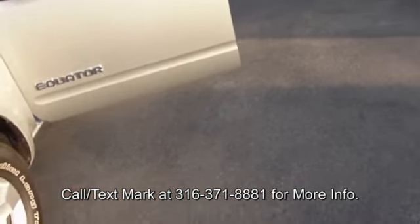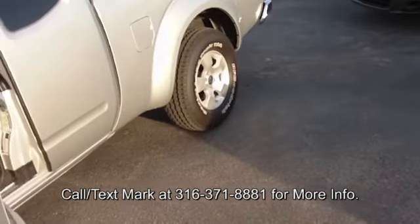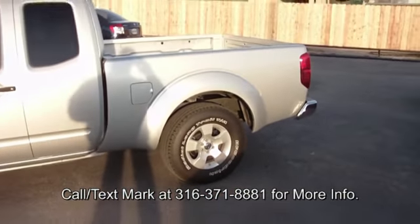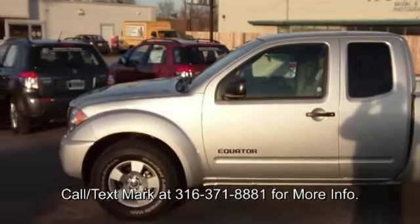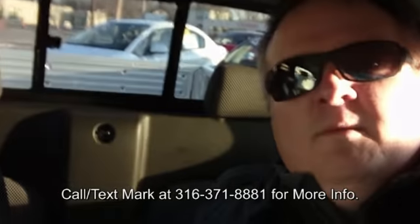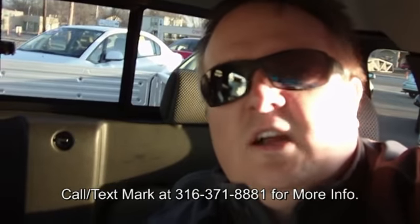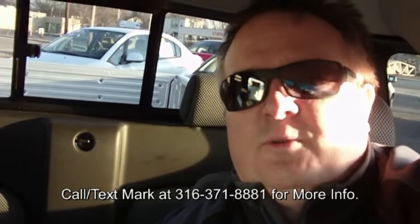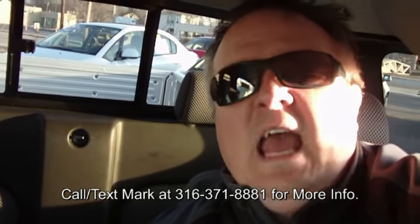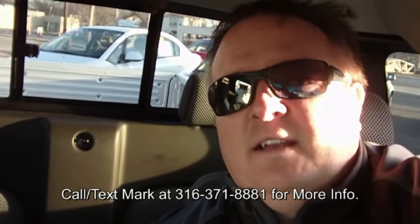The other thing these trucks come with standard: four wheel disc brakes and four wheel ABS. If you have questions about this truck or any of our other Equators or any other Suzukis, I'm Mark. I'm happy to answer any of your questions. You can reach me by cell or by text at 371-8881. Have a great one!